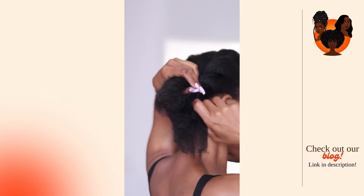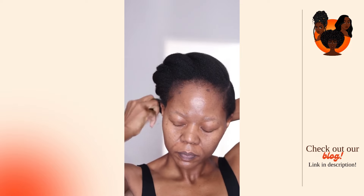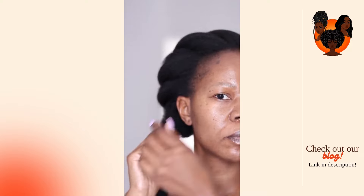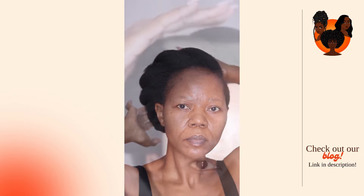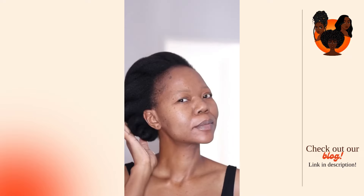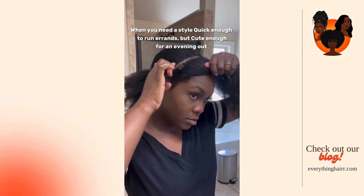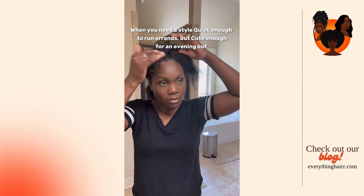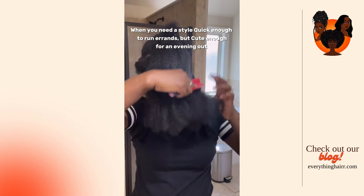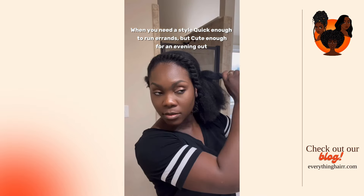Our second dilemma for today is: 'How do you prevent your afro from matting overnight? I've already tried satin pillows.' He continues: 'I'm a guy with very coily, fousty hair and while I do have some length, it's usually in a mini fro if I do a quick pick out.' This is a very common issue, especially if you have very coily hair. Satin pillows are definitely a good start, but there are additional methods you can try to keep your afro from matting.